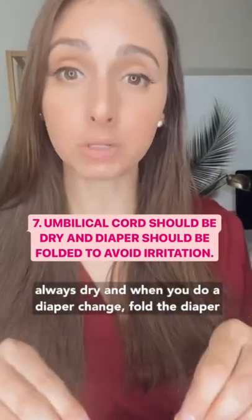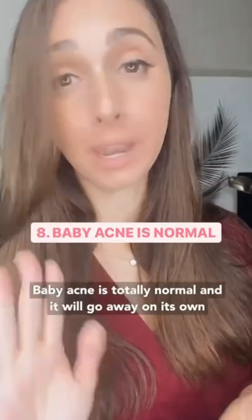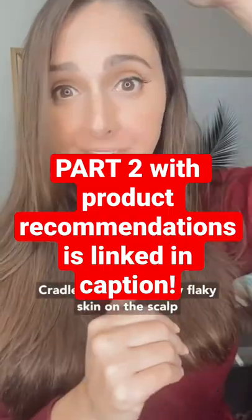Speaking of the umbilical cord stump, make sure it is always dry. When you do a diaper change, fold the diaper so it's not covering the stump. Baby acne is totally normal and it will go down on its own. Cradle cap, which is dry flaky skin on the scalp, is also common.